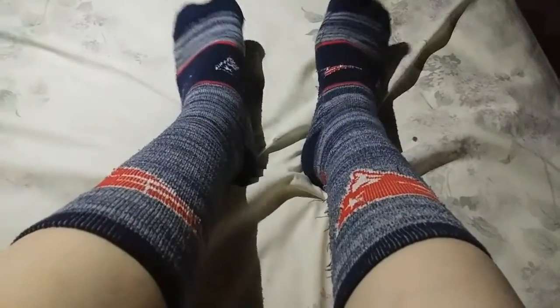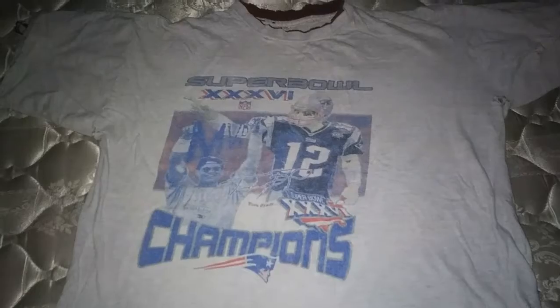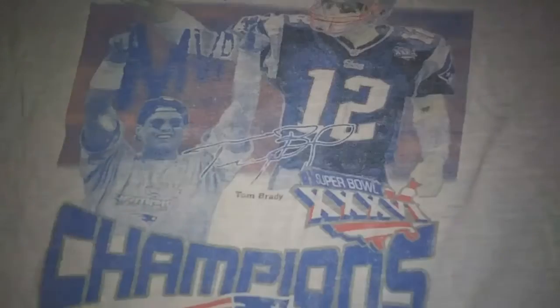These are my New England Patriots socks. Next up is my New England Patriots Champions Super Bowl jersey shirt. This one's a little worn but it's still an awesome shirt — I don't really wear it anymore. It's got Tom Brady on the front. MVP.